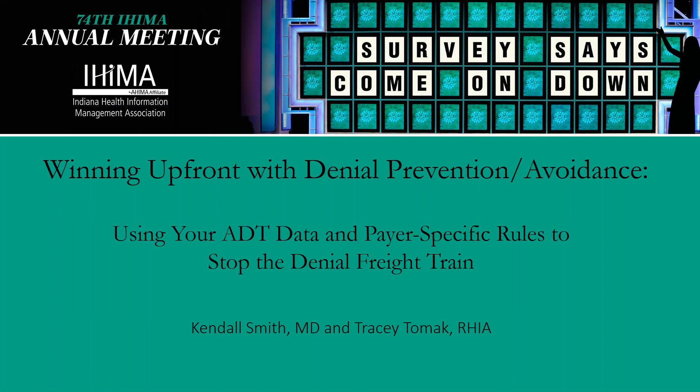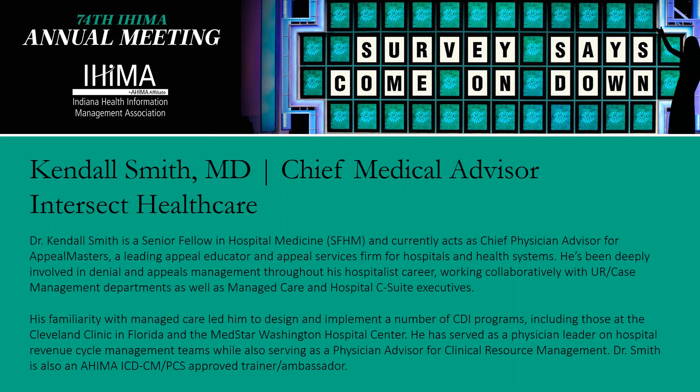Hi, I'm Tracy Tomek, and in this session we will be covering winning upfront with denial prevention and avoidance, using your ADT data and payer-specific rules to stop the denial freight train. Speaking with me today is Kendall Smith, Chief Physician Advisor for Intersect Healthcare and Appeal Masters, which is a leading appeal educator and appeal services firm for hospitals and health systems.